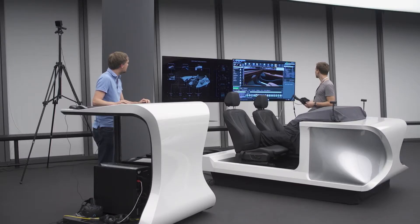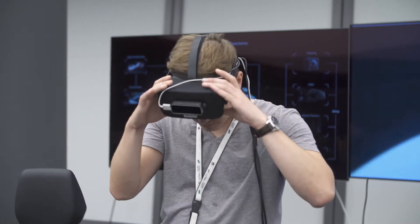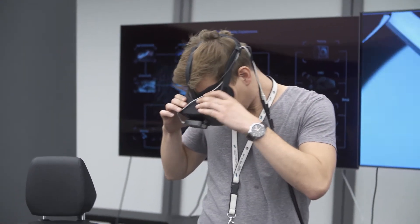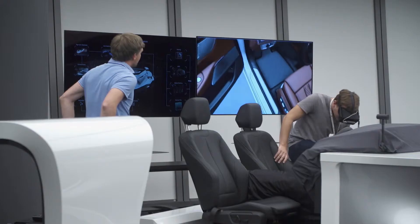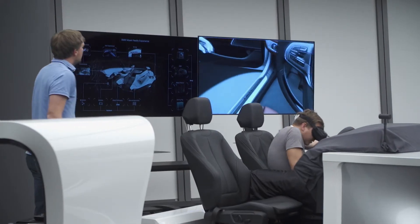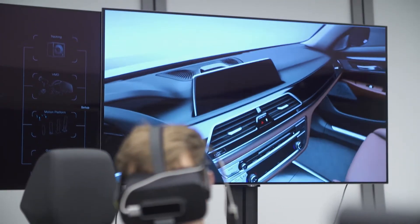The new technology helps us to display our surfaces earlier, at a different stage, and to see what is happening in different surroundings. If you sit inside the car and see it virtually, you can see very fast how shadows are working on the surfaces, how the light is really exploring our surfaces. That helps us to shorten the process and react earlier to what we see in that virtual world.